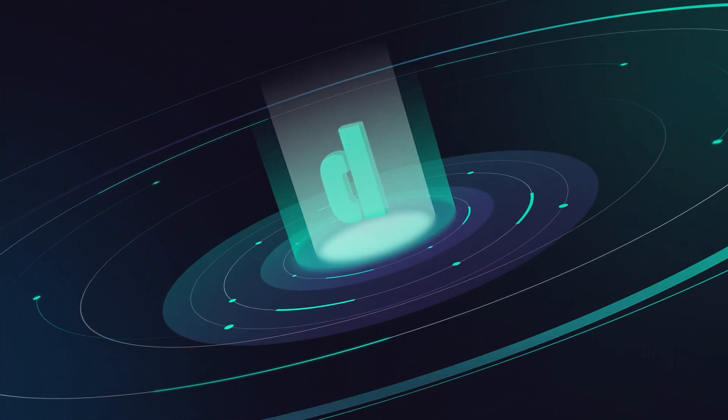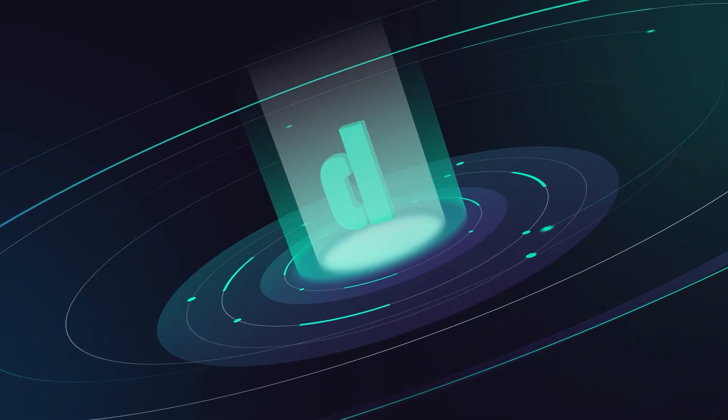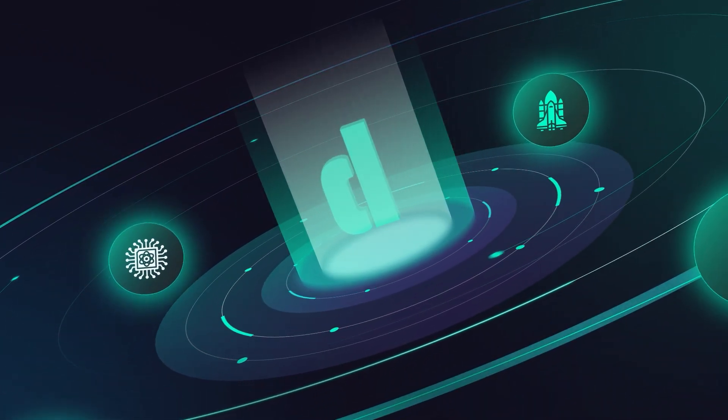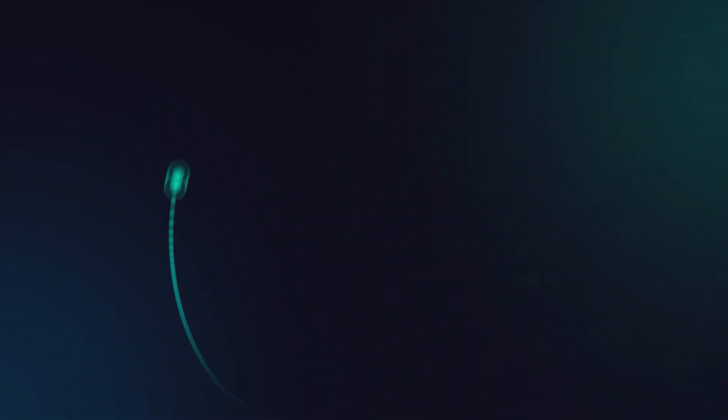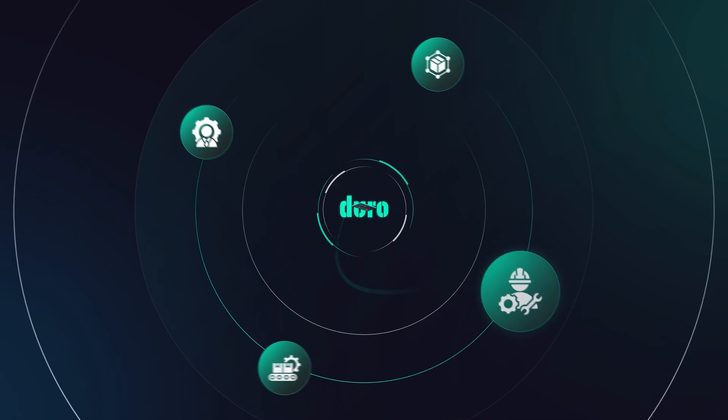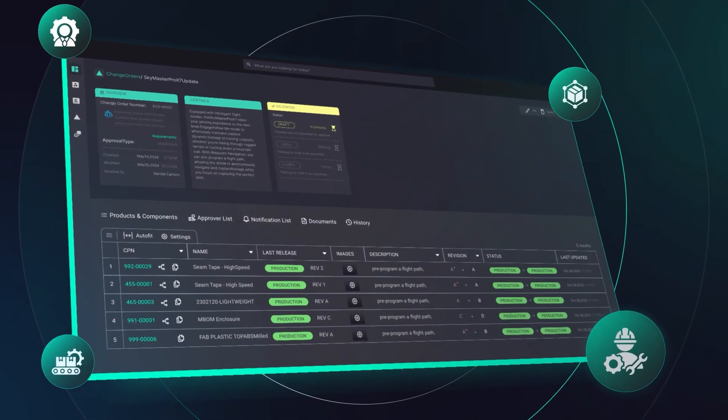Duro works with leading hardware organizations across industries, including aerospace, robotics, energy management, and quantum computing. Hardware engineers, supply chain managers, operations leaders, and manufacturers can all collaborate using centralized, reliable data.